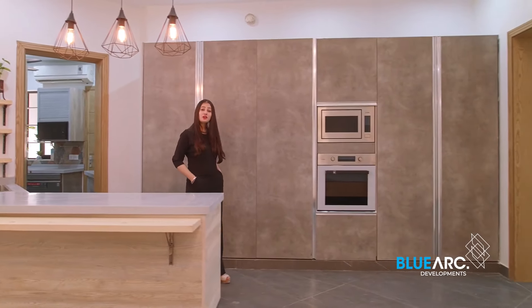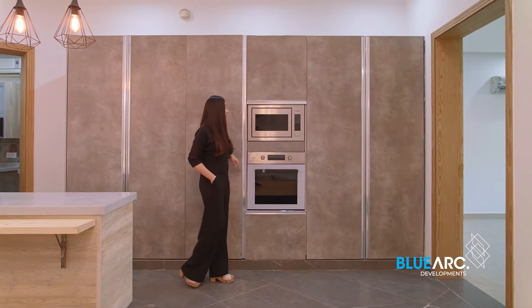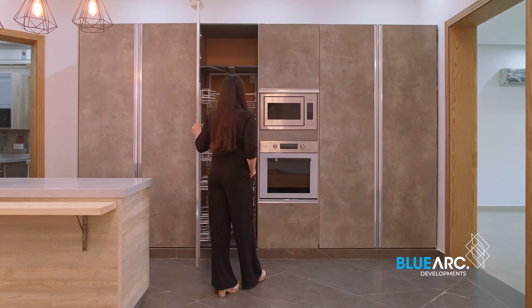And the most astonishing features of this kitchen are these larders and pantries with built-in microwaves.